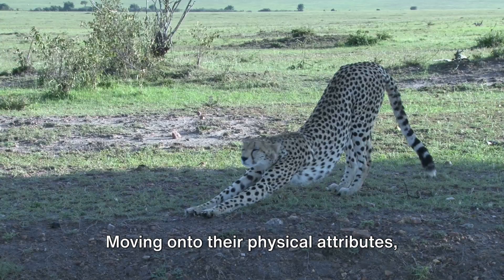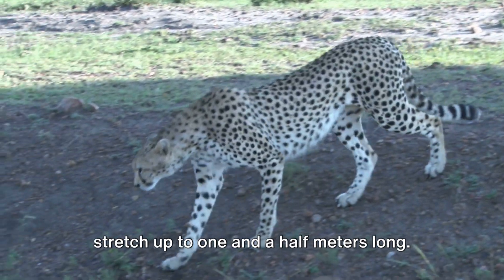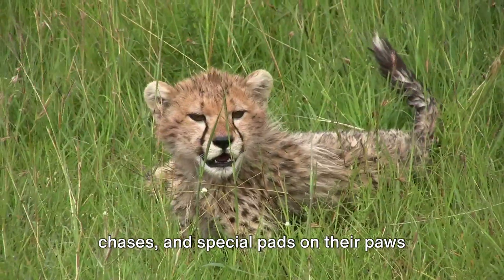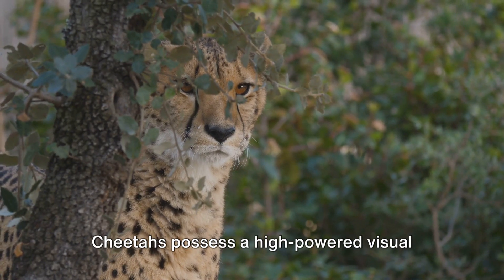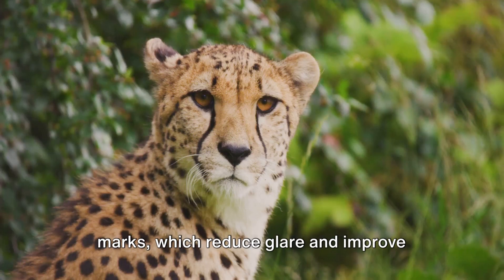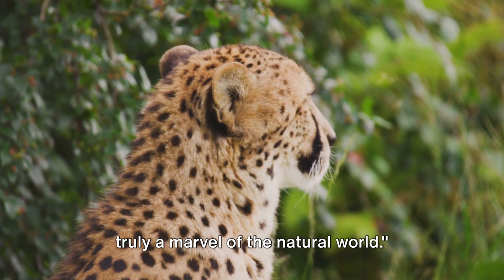Moving on to their physical attributes, cheetahs are lean and lightweight, with adult males typically weighing up to 70 kilograms. Their bodies, built for speed, can stretch up to one and a half meters long. Their large nostrils and lungs allow for maximum oxygen intake during high-speed chases, and special pads on their paws provide traction and stability. Their eyesight is another marvel — cheetahs possess high-powered visual acuity, able to spot prey from several kilometers away. This, coupled with their unique tear marks which reduce glare and improve focus, makes them exceptional hunters.